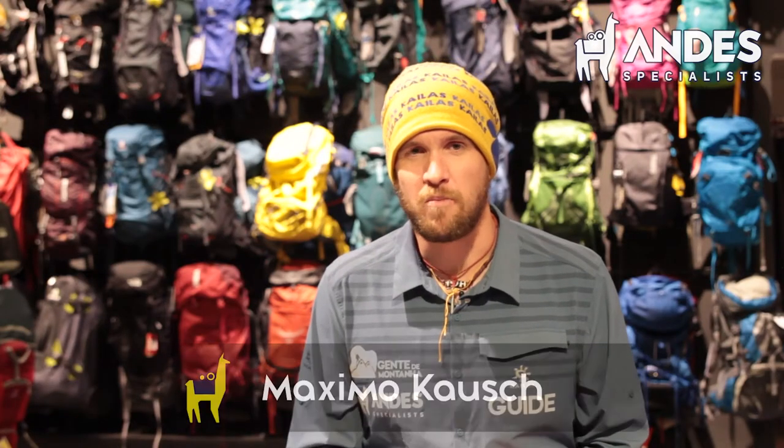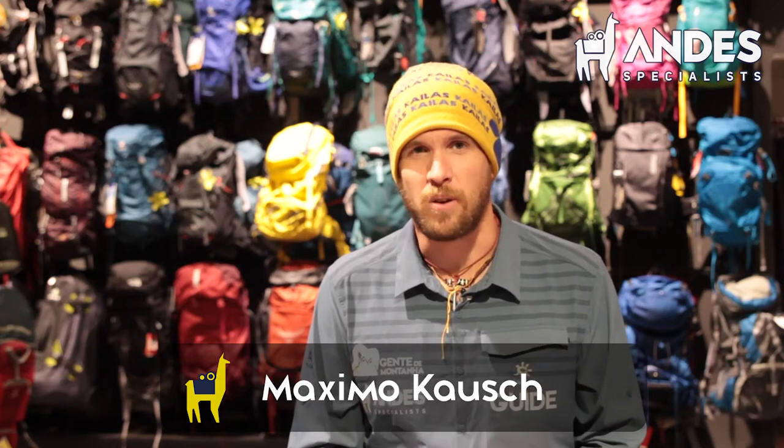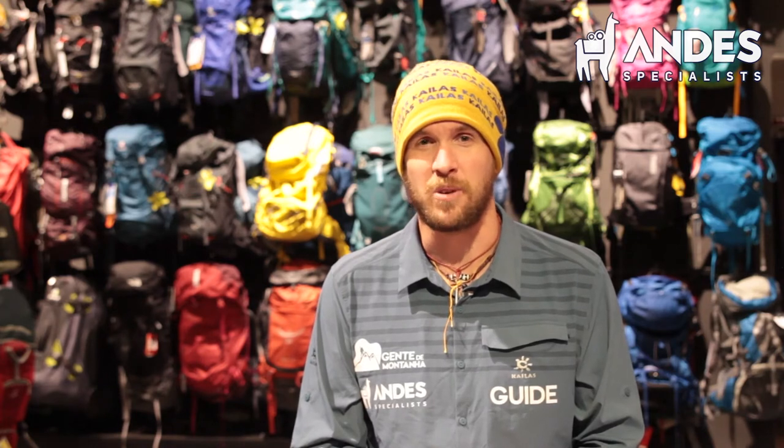Hi guys, I'm Max Kausch from andesspecialist.com and I'm here to talk about Aconcagua equipment. We have a lot to talk about so we're going to break up the list in a small bit. I hope you enjoy it.